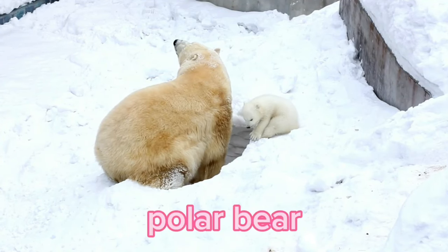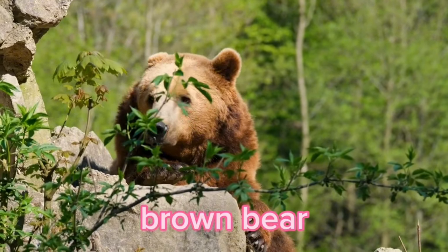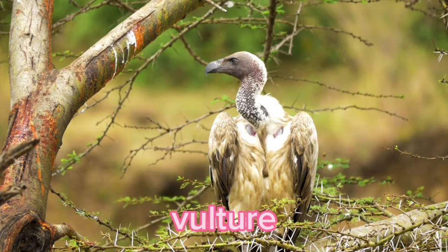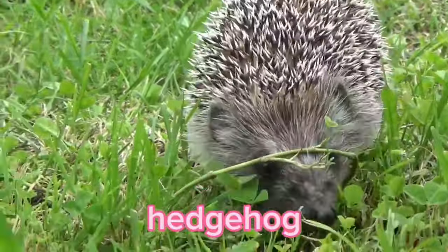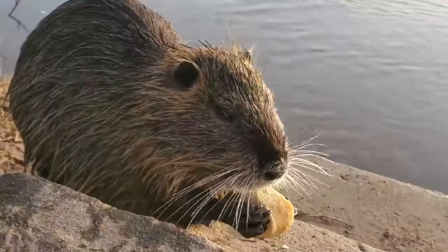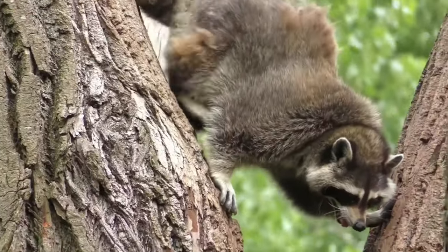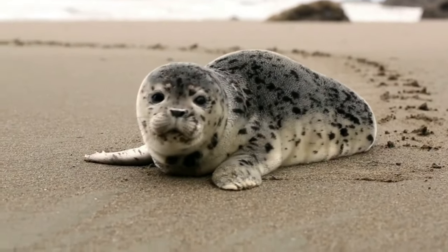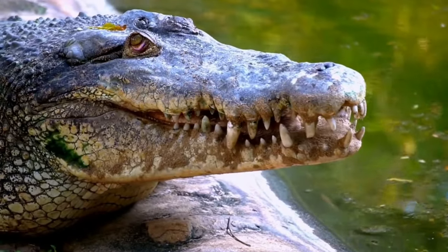Polar Bear. Brown Bear. Vulture. Hedgehog. Goldfish. Otter. Raccoon. Seal. Crocodile.